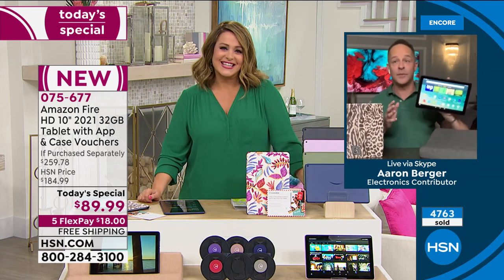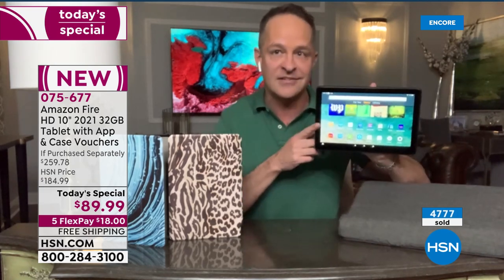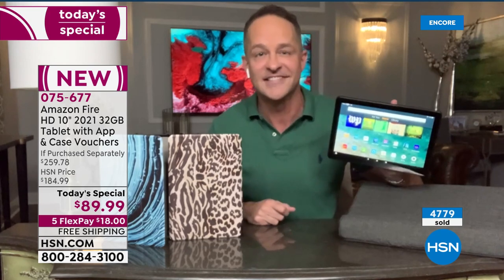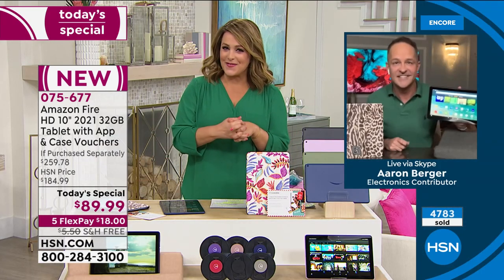Congratulations, everybody. If you're picking it up, last thing I'll remind you of — that incredible aluminosilicate screen. So it is a 1080p high-definition screen, but it is a stronger screen than others that we know. Drops, tumbles, little spills aren't something we have to worry about with this tablet the way we do with many others. 075-677 is your finest value of the day. It's our Today's Special.